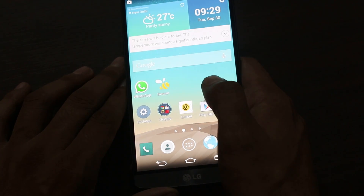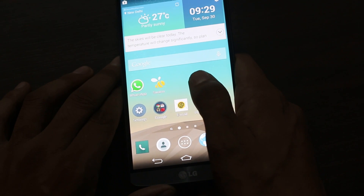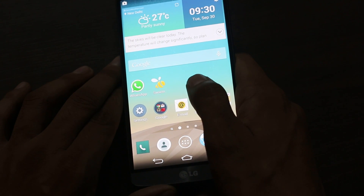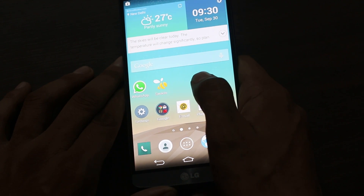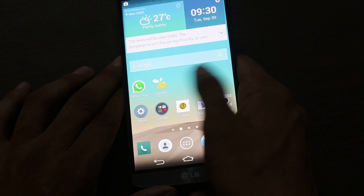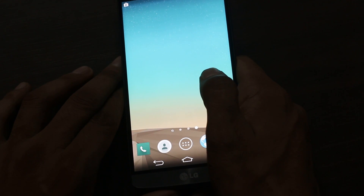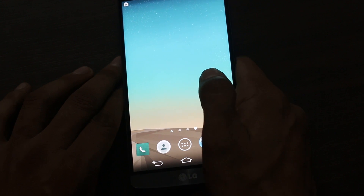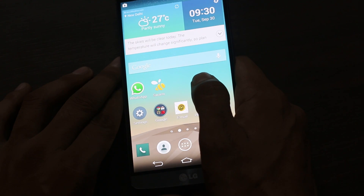Now sharing the reasons not to buy LG G3. Although the display is Quad HD, it comes with some implications. It comes in two variants: 2GB RAM with 16GB internal memory and 3GB RAM with 32GB internal memory. The internal memory can be expanded further by using a micro SD card.